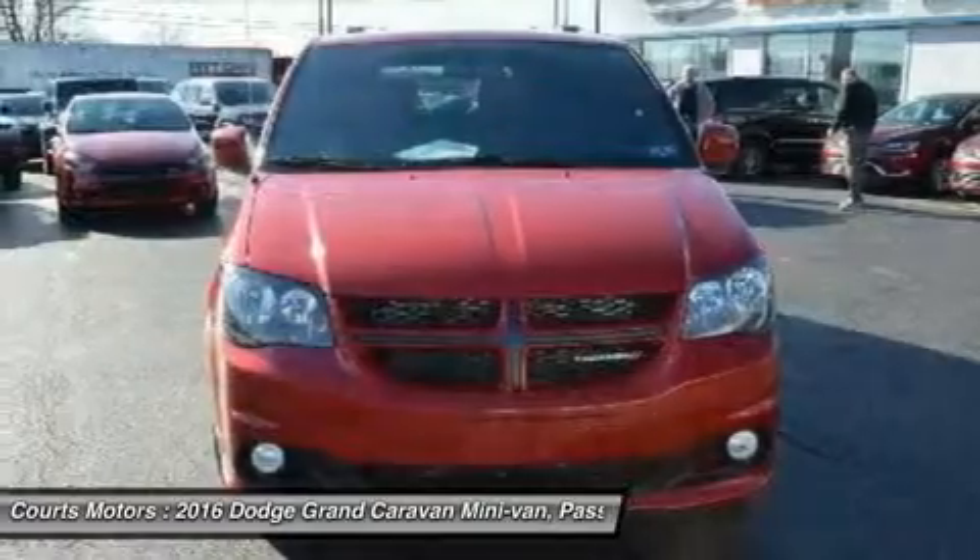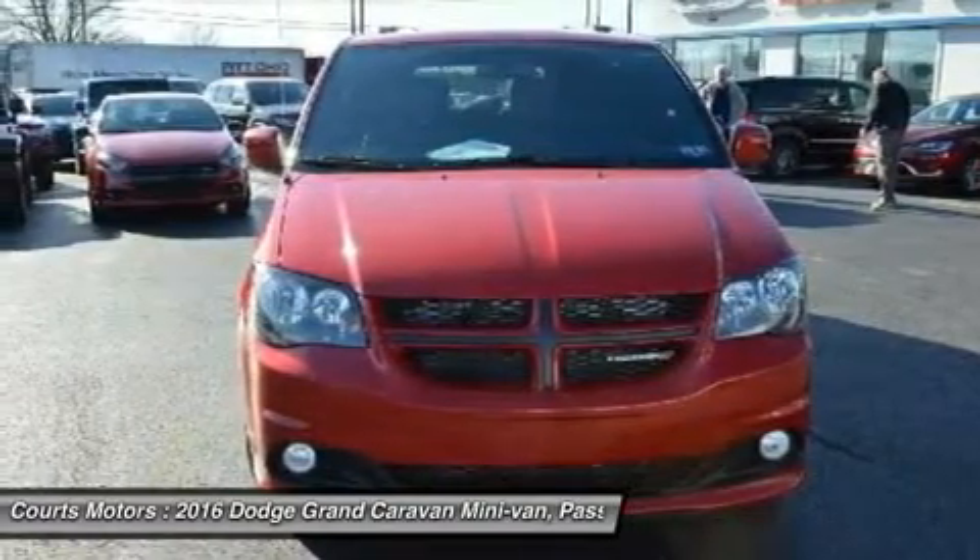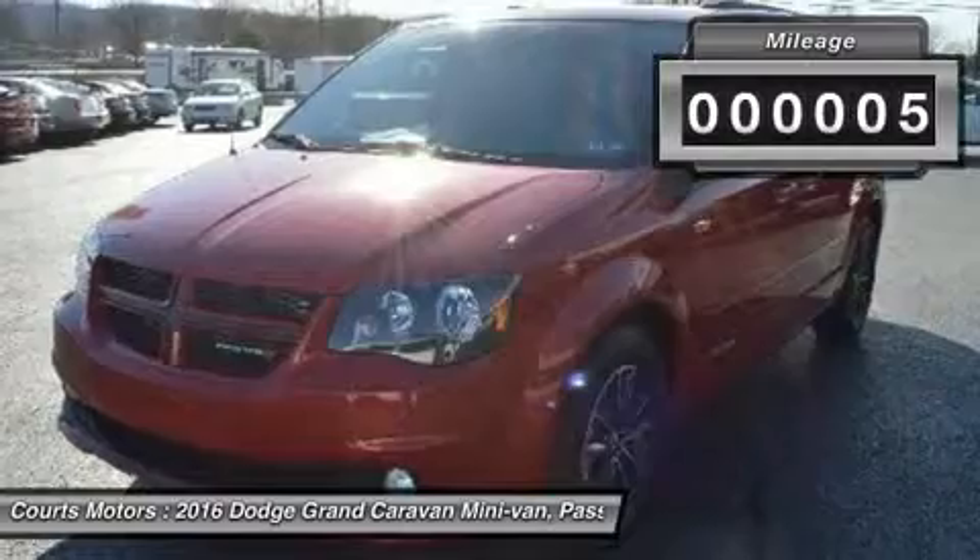It features the Dodge Signature Crosshair Grille, confident body sculpting, and gorgeous ring-shaped LED taillamps.